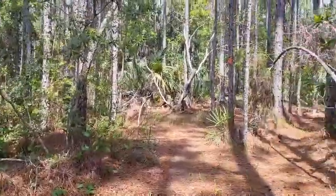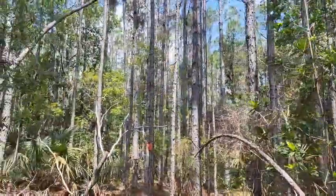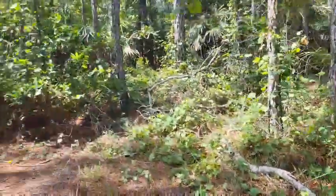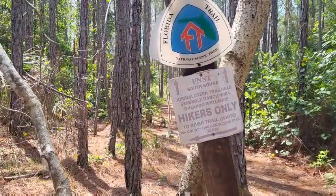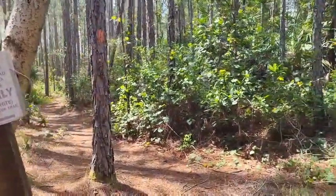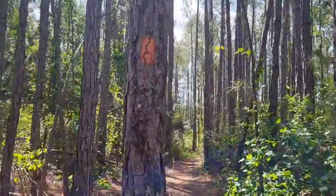Here's the blue trail and that's the orange going northeast, but I'm going to make a left turn to complete the loop back to the Orlando Wetlands Joshua Creek trailhead. I'm going to make a left turn and follow the orange back to the white trail.